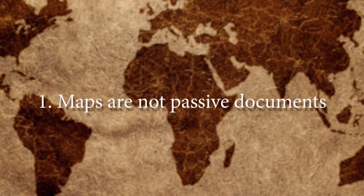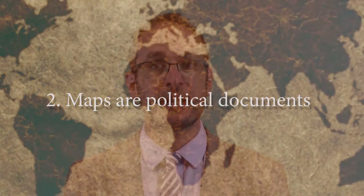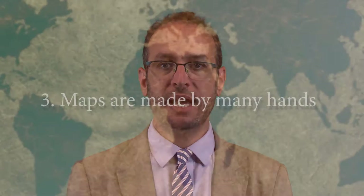There are five principal points behind all of this. First of all, maps are not passive documents. They actively shape the way that we think about a place, the peoples who live there, and the resources that it can provide. Maps are political documents, but they're not political documents in the traditional sense alone. They are political documents in terms of the ideologies that they represent.